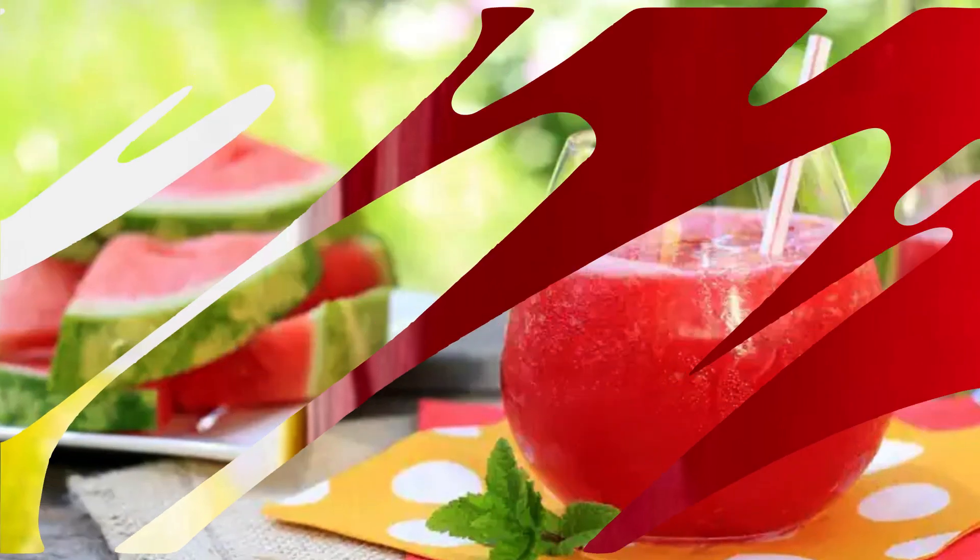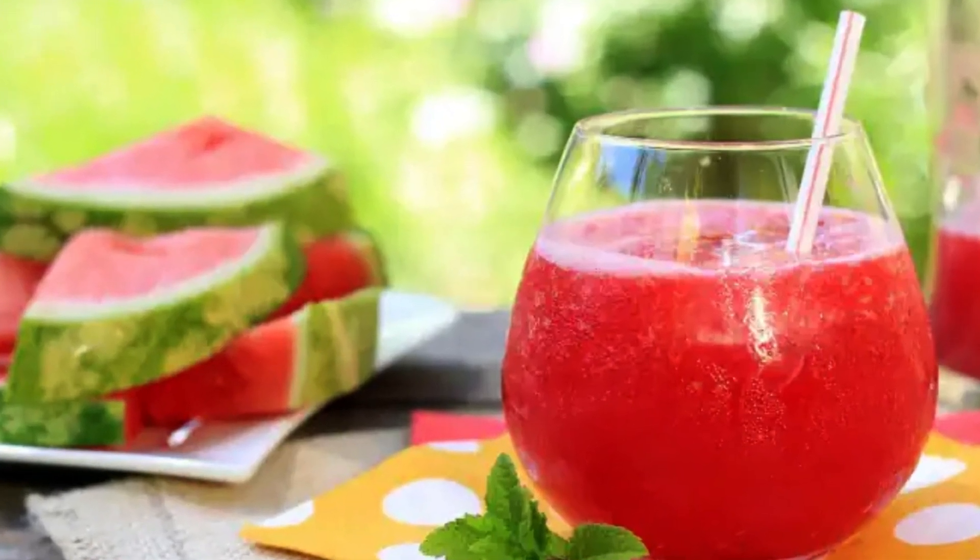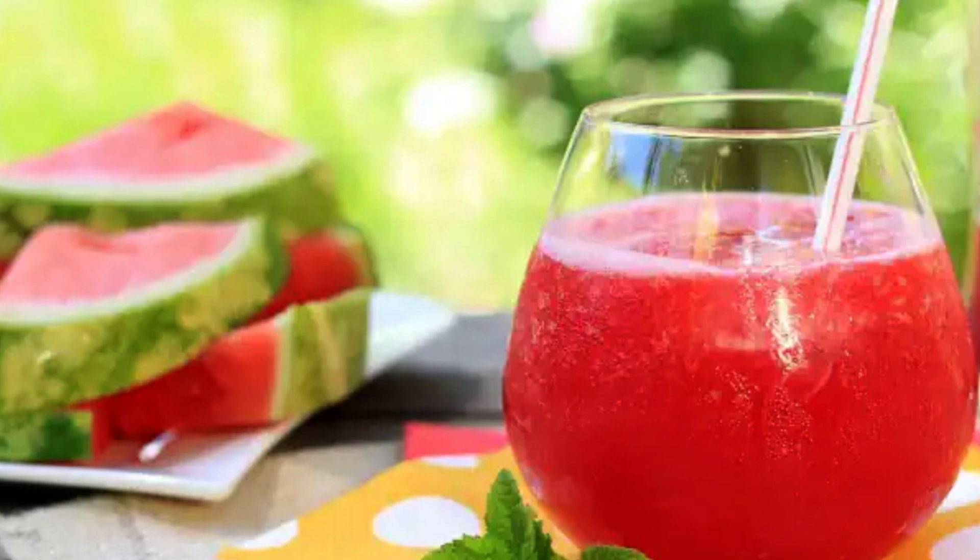Fortunately, there are some natural formulas that can provide quick relief when bloating is caused by an upset stomach. This is the case of a delicious watermelon and cucumber juice, whose properties favor the elimination of toxins and gases. It is very refreshing, easy to prepare, and can be enjoyed any time you want a flat stomach.